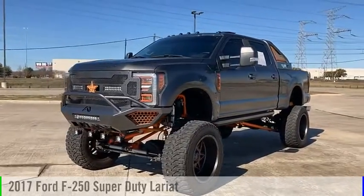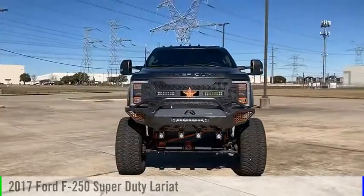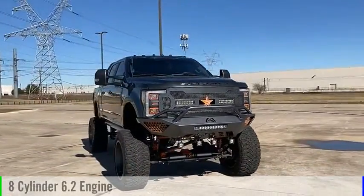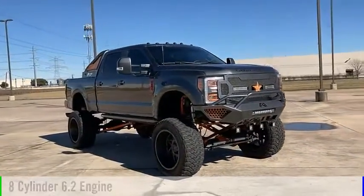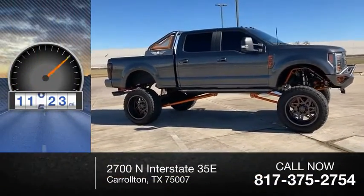We are pleased to show you the 2017 F-250 Super Duty. This vehicle is powered by an 8-cylinder, 6.2-liter engine and comes with an automatic transmission. This vehicle has less than 15,000 miles.